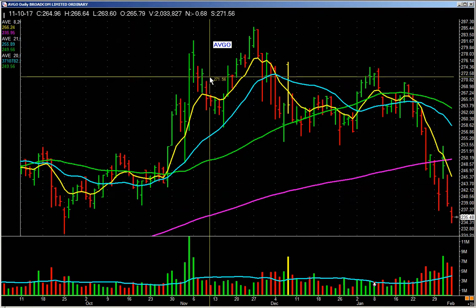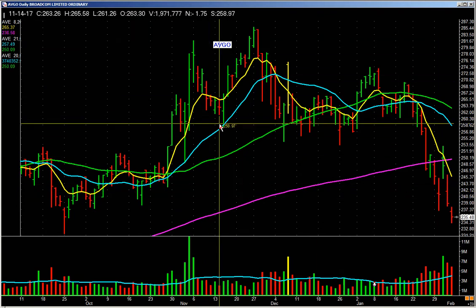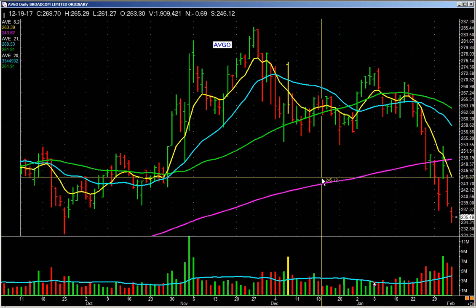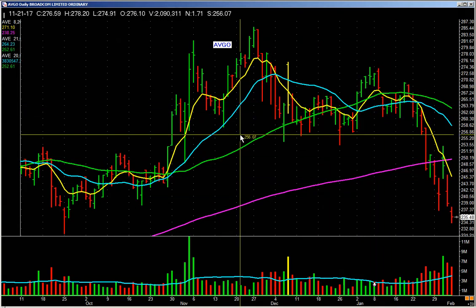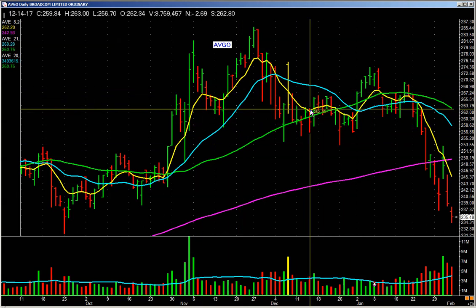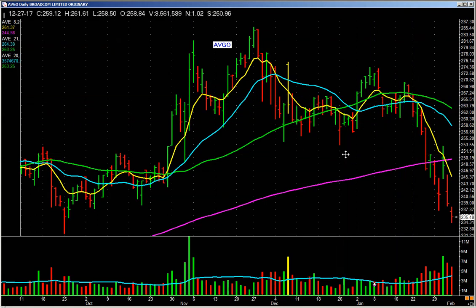Avgo — loose as a goose. When you see wild and woolly action like this, just be careful. I really key on stuff that's above the rising 50-day. There are exceptions, but overall I like that. When I start seeing stuff below the 50-day and the 50-day is falling, it's off the list.